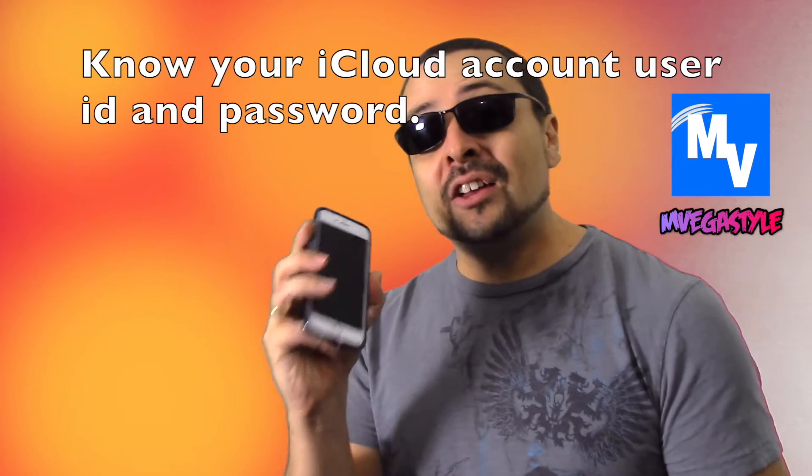I get this question all the time: what do I do? Well, the first thing is know your iCloud account. If you don't have your information, just hold on. Don't try to restore it yet. Find that information first.